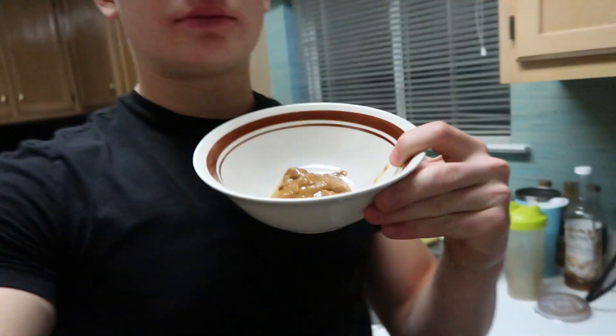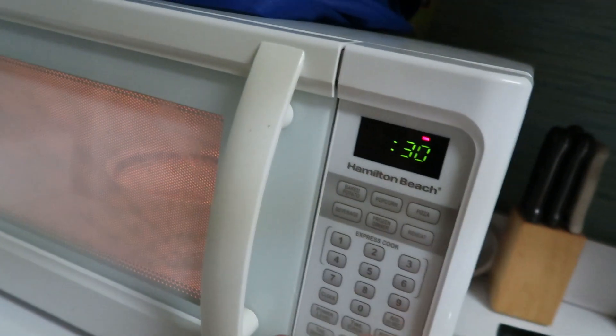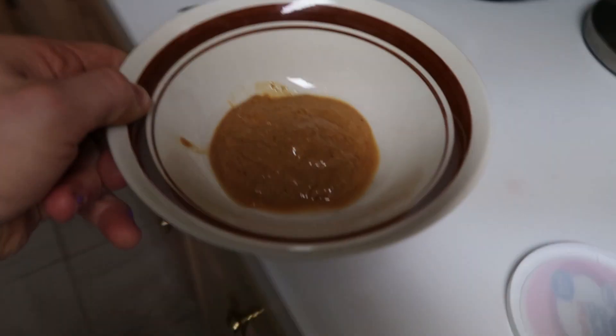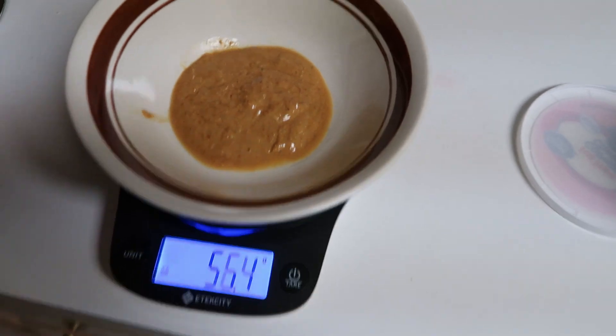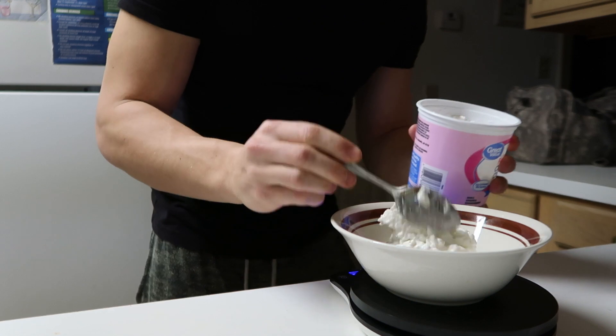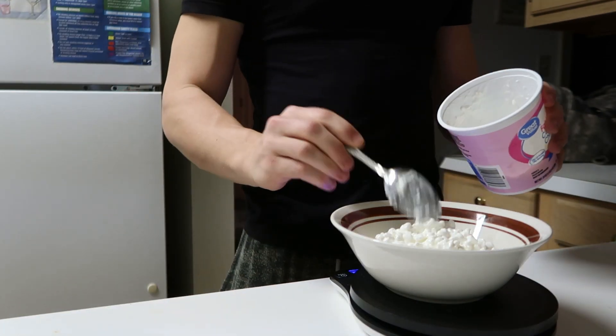I actually put the peanut butter in before the cottage cheese. It's already kind of soft, but I like to melt it in the microwave for about 30 seconds. Then I zero the scale and measure out about two servings of cottage cheese — 226 grams.